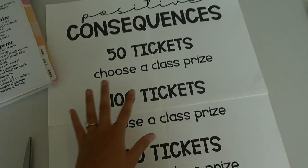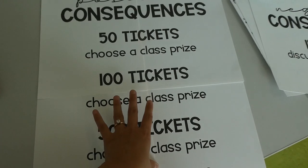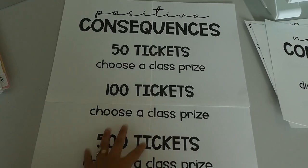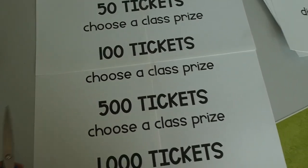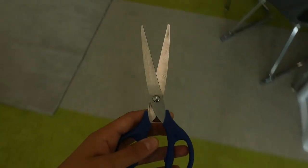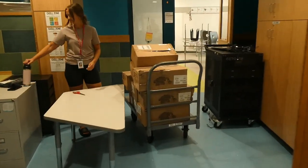I'm trying to put together the consequences posters — I have a positive one and a negative one. My team and I are going to post the same exact posters in all three of our classrooms so that it's consistent. Right now I'm grabbing scissors so that we can open our curriculum boxes — here's our curriculum.